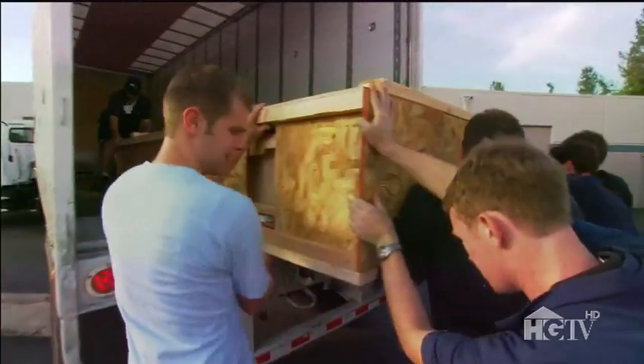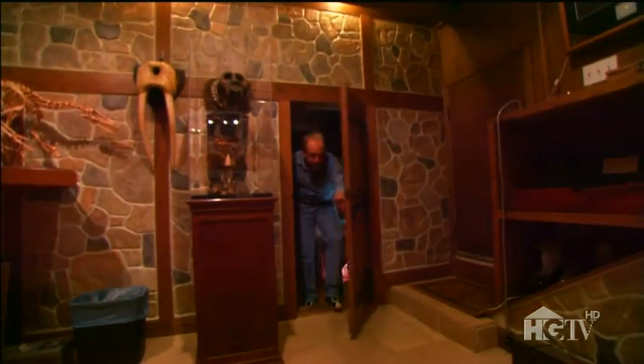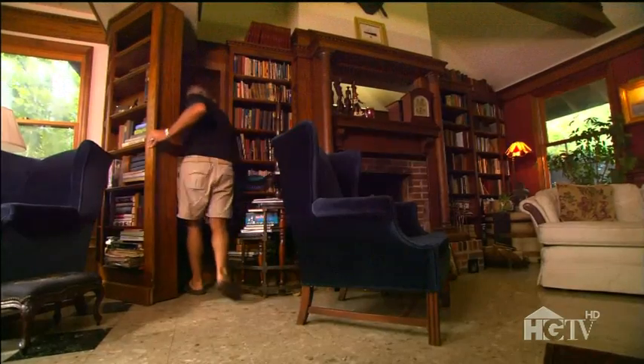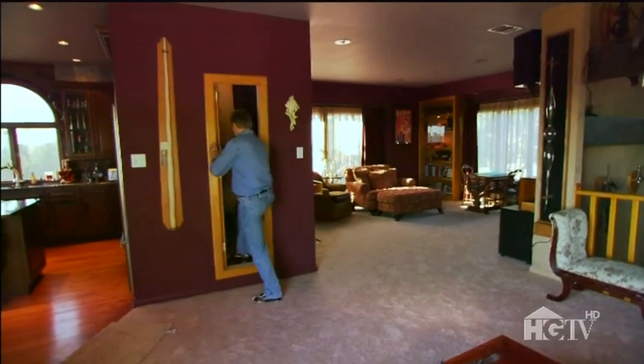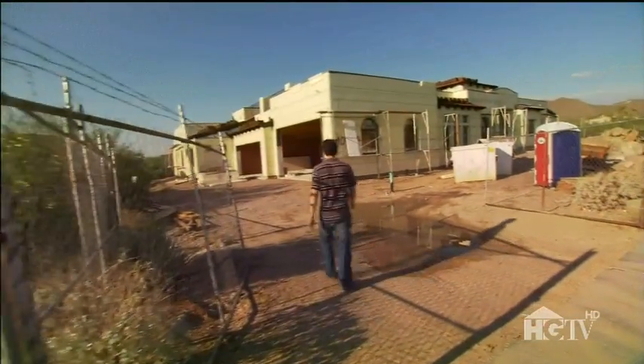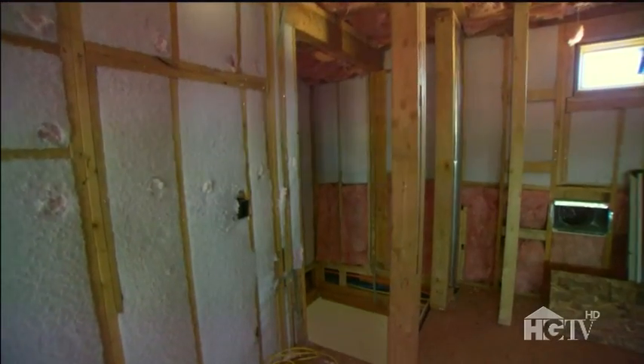There goes one more bookcase out the door. While a lot of people add passageways to their existing homes, sometimes an owner has the idea before their house is even built. We hit the road with Steve to get a sneak peek at one of his current projects outside Phoenix, Arizona. The house is still under construction, but once completed the children's playroom on the second floor will have two very unsuspecting secret spaces.